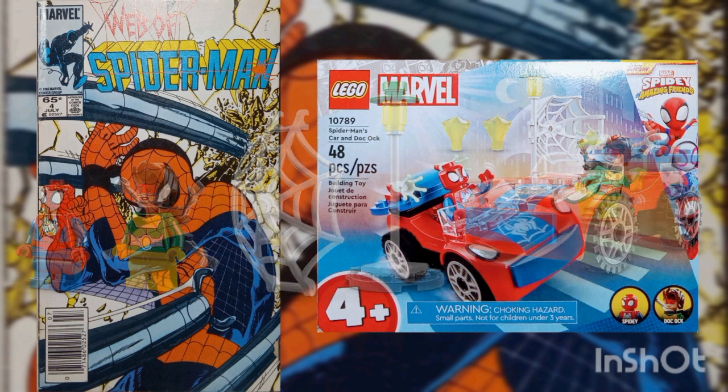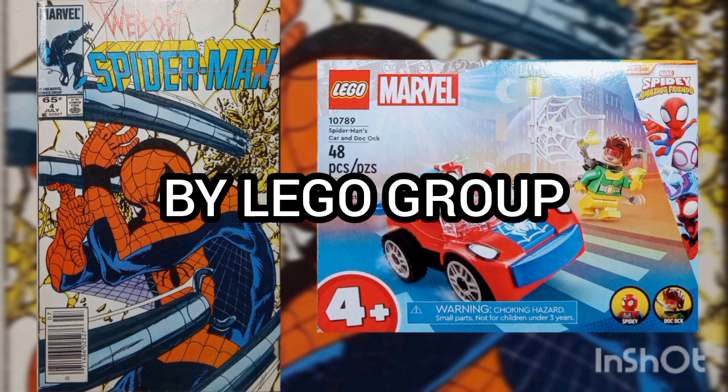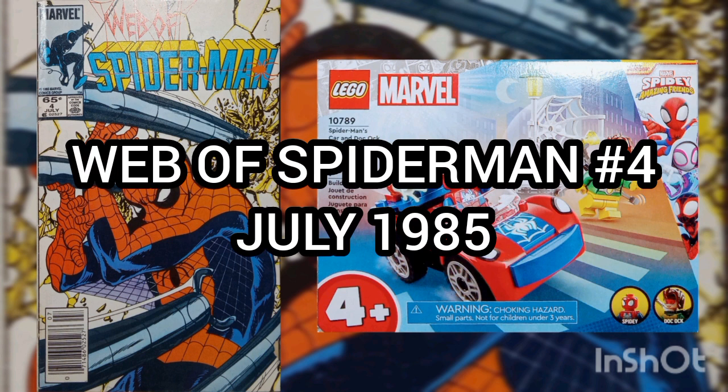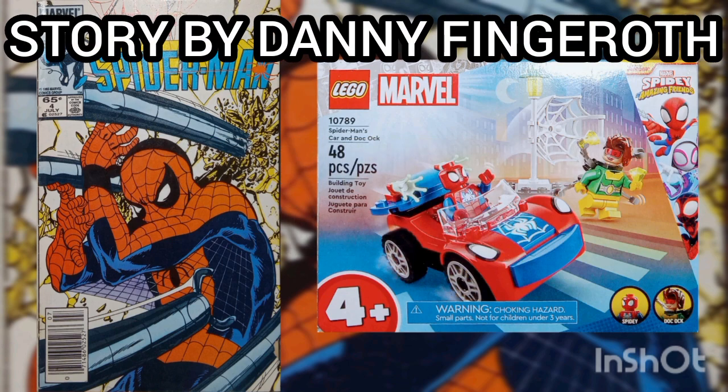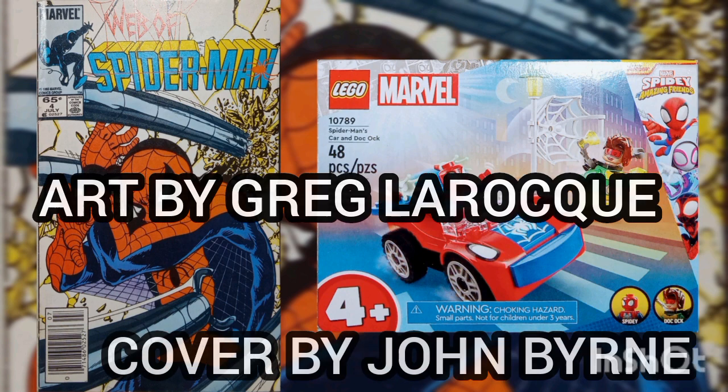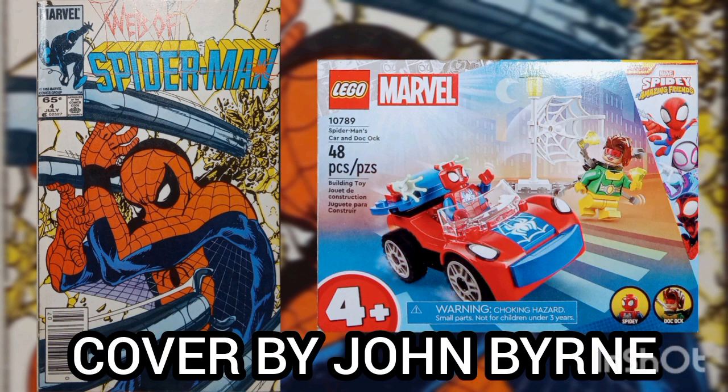Released in 2023 by Lego Group. Now, the comic of the day is Web of Spider-Man, Volume 1, Issue No. 4, with a cover date of July 1985, with story by Danny Fingeroth, art by Greg LaRocque, and cover by John Byrne.